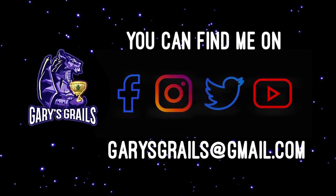Don't forget, you can always find Gary's Grails on Facebook, Instagram, Twitter, right here on YouTube, or email me at garysgrails@gmail.com. See you next time. Bye.